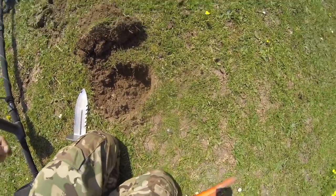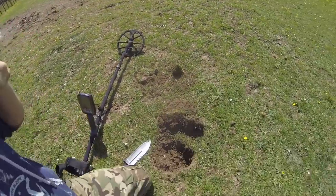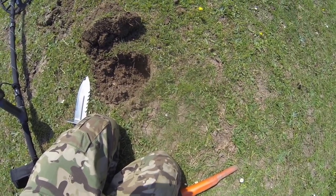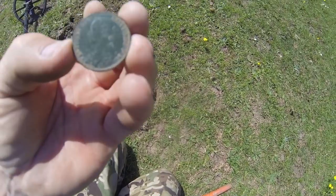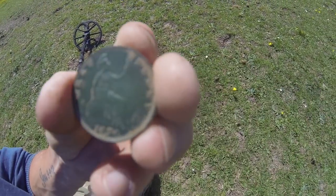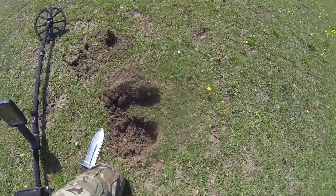Just took a signal here - the camera's a bit wobbly because I broke it. I've dug a signal about four inches down and it is my first coin of the day, in mint condition as they usually come out of this field. It's a Vicky - Victorian halfpenny, 1874. There we go, first coin - let's keep going!